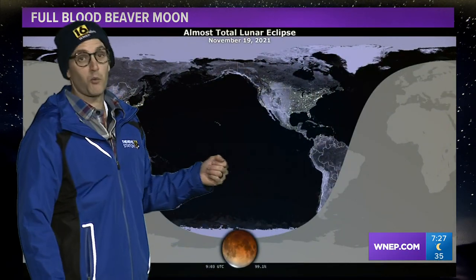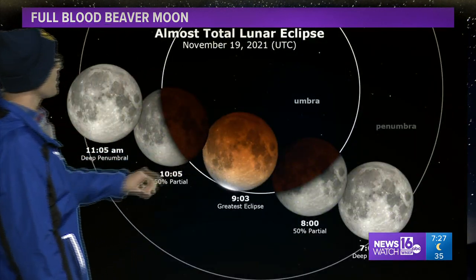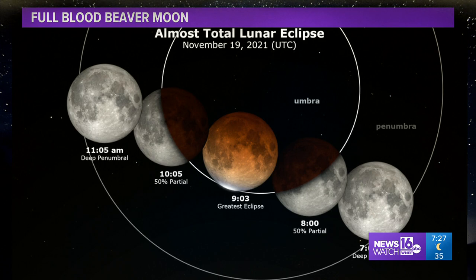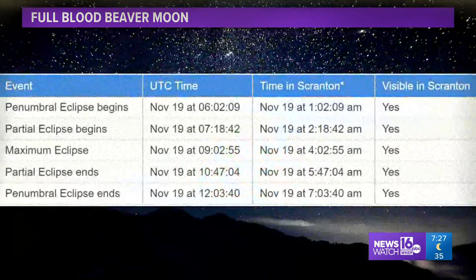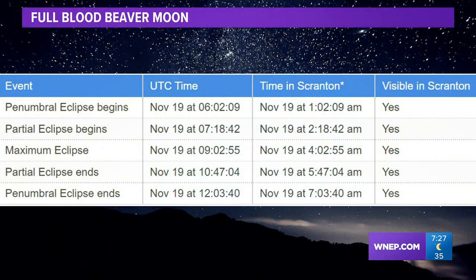Much of the world will be able to see this one, including us up here in North America — that reddish color is what you can expect to see. You're going to want to look to the west. This is going to be an overnight, early morning kind of a deal. The maximum eclipse, when it's going to have that really near-total reddish hue, is going to be around four o'clock Friday morning. So get out there and look to the west early to be able to see this. Should be a spectacular sight.